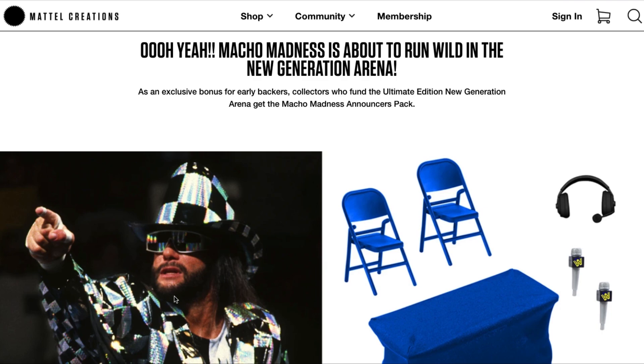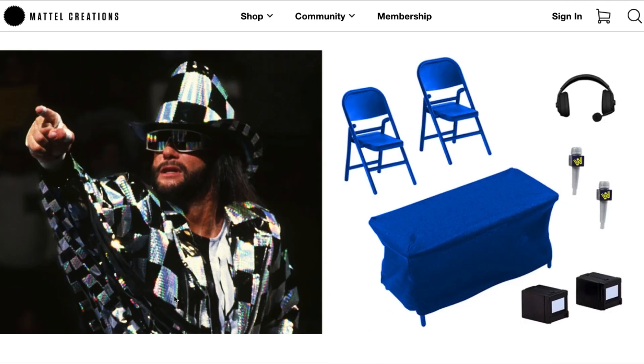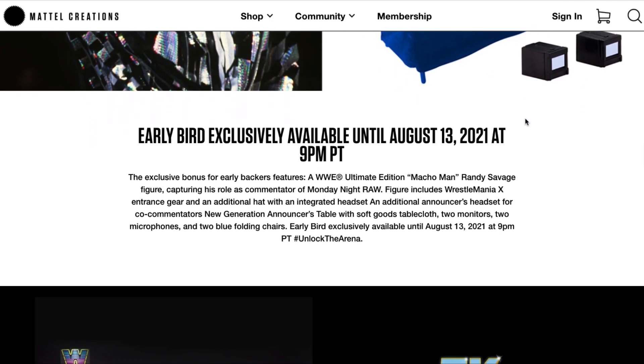The Macho Madness Announcers Pack comes with a seven-inch Macho Man announcer's version figure in that outlandish outfit — likely an exclusive for this crowdsource project. The pack also includes two fold-away chairs, a full-size announcer's desk with a side skirt, two monitors, two WWE branded microphones, and an additional headset for a second commentator — whether that's Bobby Heenan, Mean Gene Okerlund, or anyone else who can sit beside Macho Man for play-by-play.